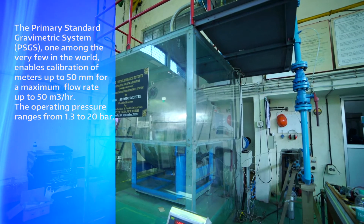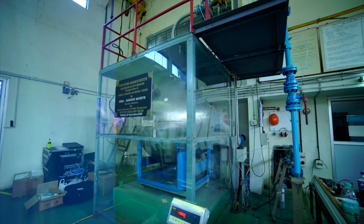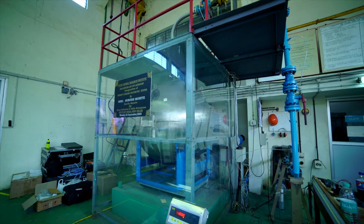Measurement uncertainties better than 0.1 percent are achievable, which is among the best in the world.